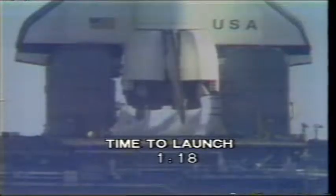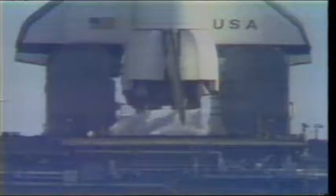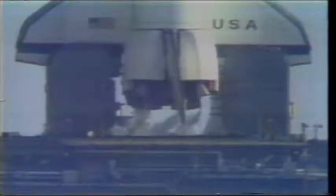T minus 1 minute 20 seconds. Because of that noise, that's why the engineers are going to pour 300,000 gallons of water onto the pad 10 seconds before liftoff. That's literally to dampen the sound — to try and prevent too much sound vibration bouncing back off the pad and damaging the launch vehicle.